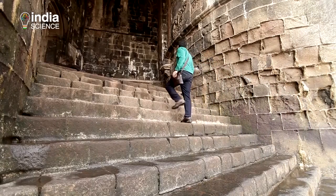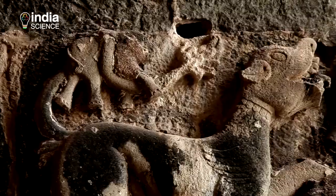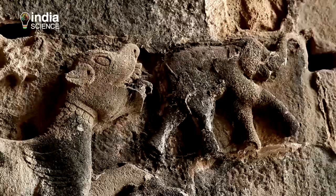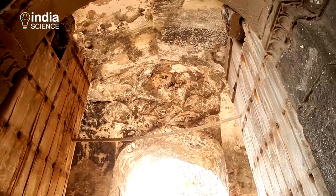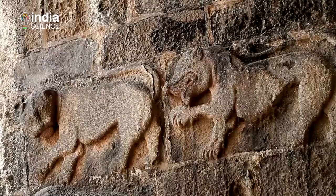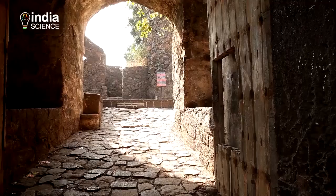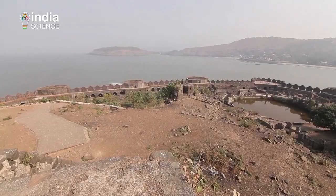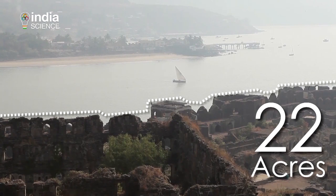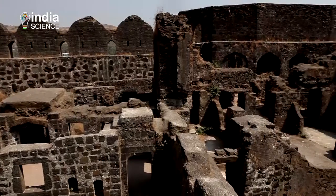As Arjun takes the first step inside the fort, he notices that the entrance is flanked by a panel depicting elephants trapped by a single tiger on one side, and on the other, two tuskers fighting each other as two lions look on — the emblems of the Siddhi rulers. The fort itself is spread across 22 acres and is made of stones bonded together by a mixture of lead, sand and gold.